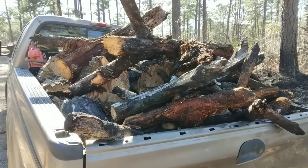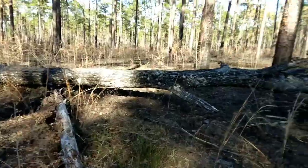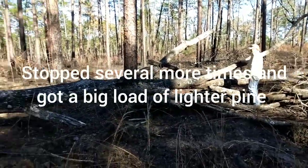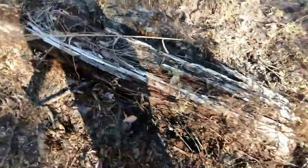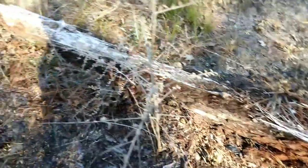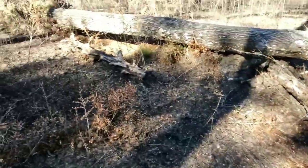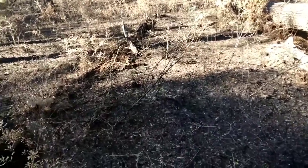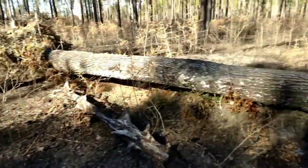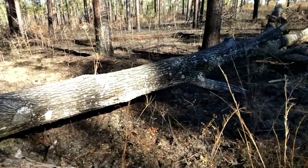Stopped to look at this big red oak right here, thinking about getting it for firewood - it's solid. And we came across some more big ladder pine logs in here that we couldn't see before. I'm telling you what all else we can find out here.